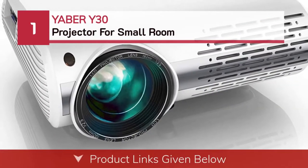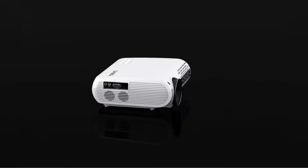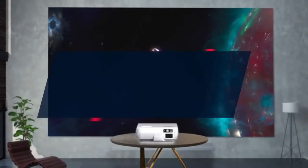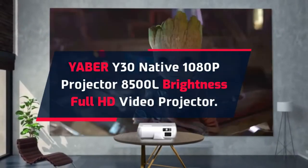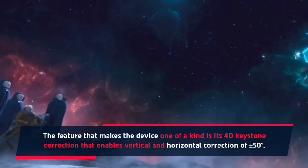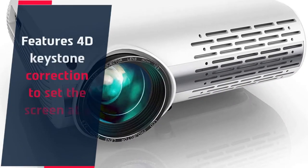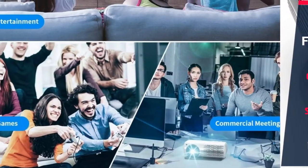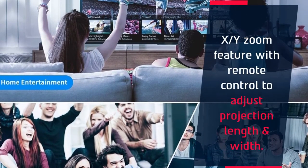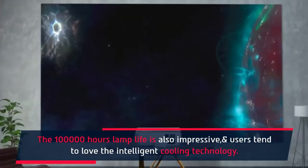Number 1: Yeber Y30 Projector for Small Room. The Yeber Y30 is a native 1080p projector with 8500 lumens brightness and full HD video. The feature that makes the device one of a kind is its 4D keystone correction, enabling vertical and horizontal correction of plus or minus 50 degrees. It also features an X/Y zoom function controllable via remote to adjust projection length and width. The 100,000-hour lamp life is impressive, and users love the intelligent cooling technology.